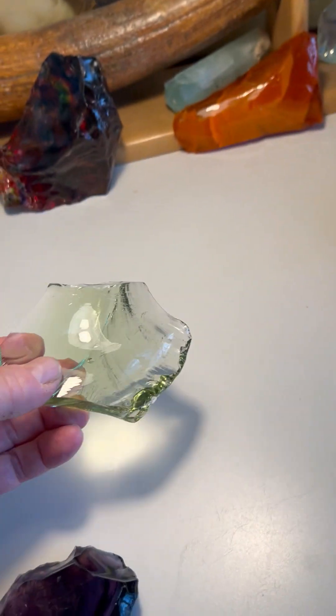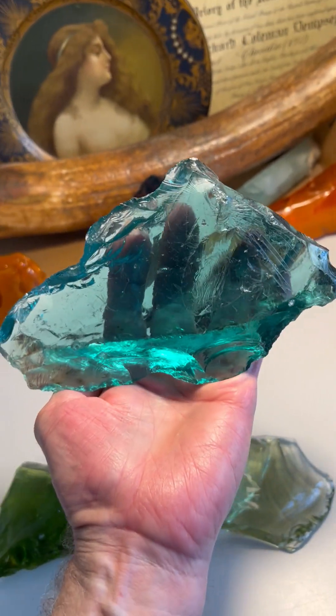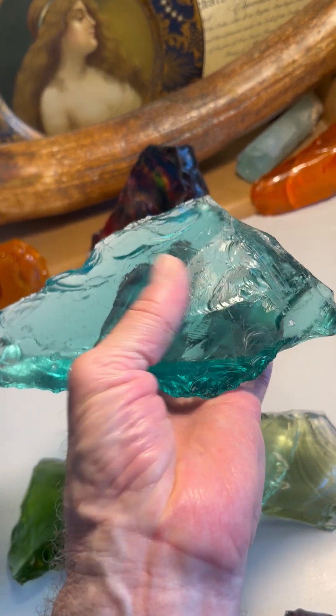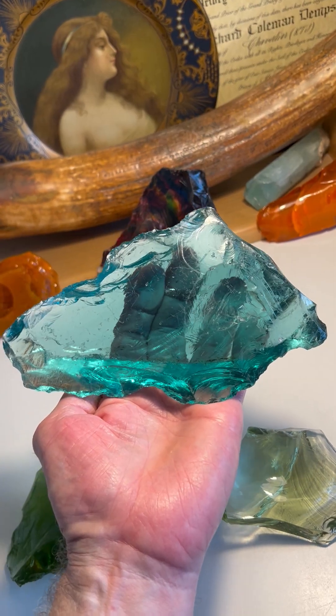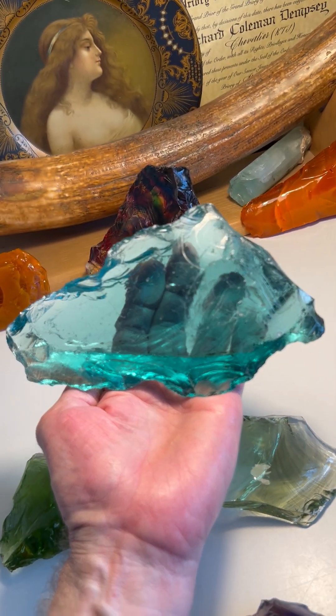Just wanted to share again this beautiful Andara volcanic glass — a beautiful baby mammoth facing right, just beautifully engraved, from Mount Shasta, California, part of the Lady Nellie Thompson cache dug in the late 60s on her property.